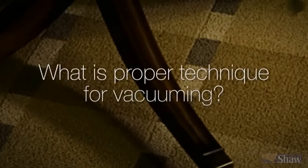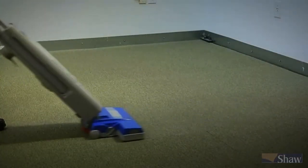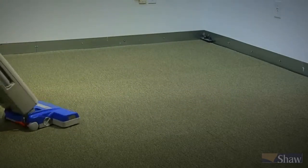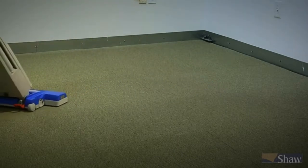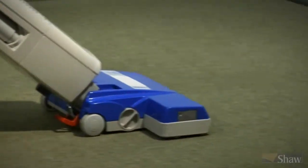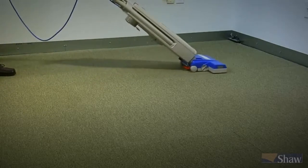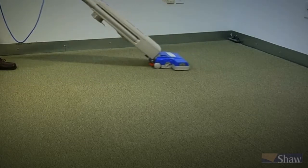Now, on to our second question about vacuuming: what is proper technique for vacuuming? The best way to vacuum is deliberately and methodically. Push the vacuum forward several feet, pull it back to you, and then do it again. Perform these deliberate, repetitive front-to-back motions in an overlapping sequence, moving slightly to the left or right about every four strokes until you've vacuumed all the carpet.